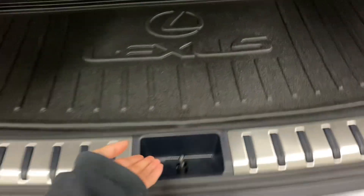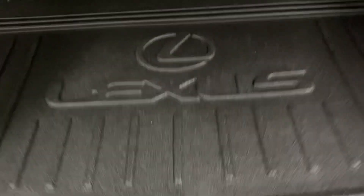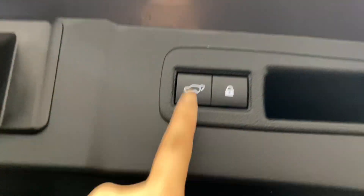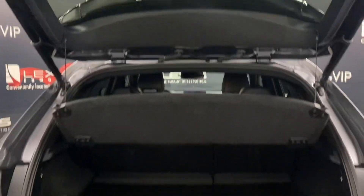In the rear trunk you have plenty of space with your spare tire below. There's a tonal cover to hide your belongings, and the ability to lock the entire vehicle from your automatic closing trunk.